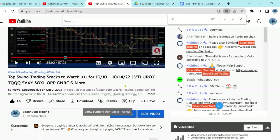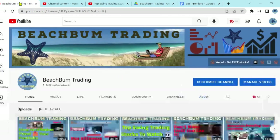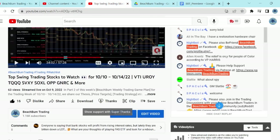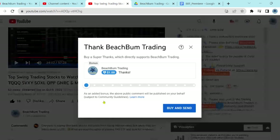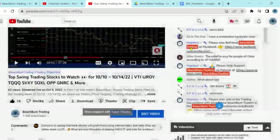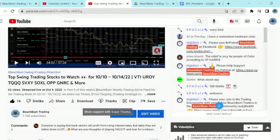Another way you can help support Beach Bum Trading is, in addition to subscribing to our channel and hitting the like button, you can also show your support with a Super Thanks — which you can find below this video. If you hit the heart with the dollar sign, the Super Thanks, you can financially support Beach Bum Trading in whatever amount you wish, and we greatly appreciate your support. That will help us produce frequent quality content for you and all your fellow Beach Bum Traders around the world for free on YouTube.